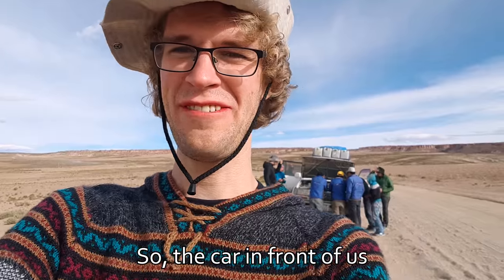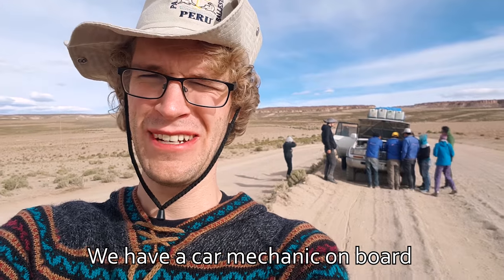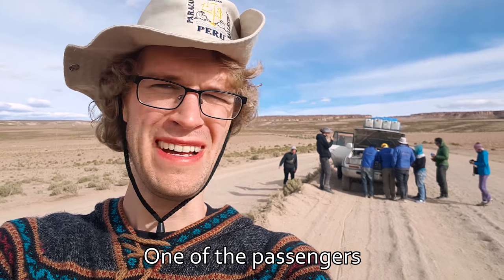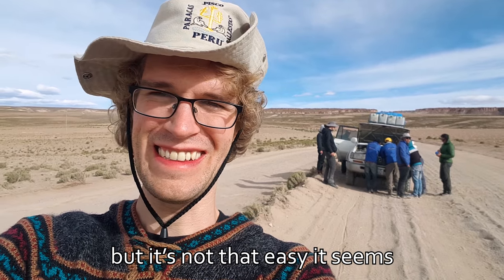A car in front of us has been breaking down — it's broken down for a third time. We have a car mechanic on board, one of the passengers, and he's trying to figure out what's wrong with that car, but it's not that easy it seems.